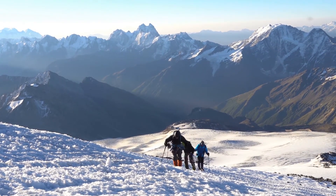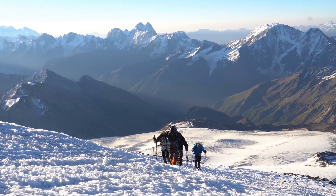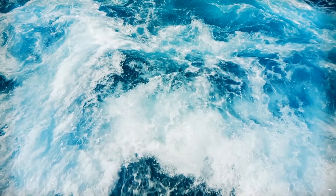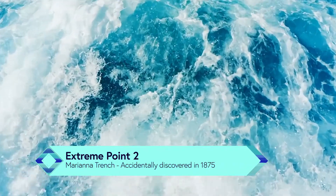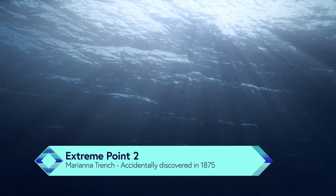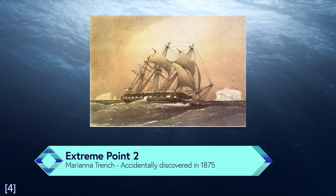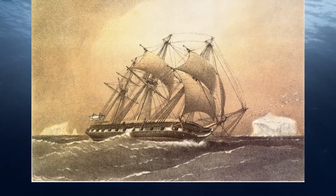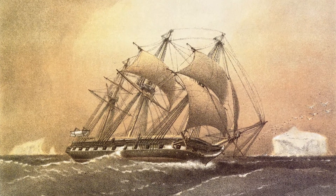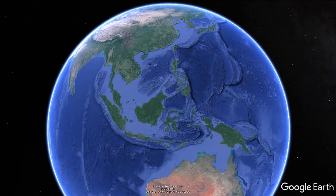While around 5,300 people have successfully summited Everest, the lowest point on Earth's crust as seen from its geoid has only seen eight visitors since its discovery. The first hint of its existence surfaced in 1875, when the British sailing corvette HMS Challenger was blown off course from its original path. Since its mission was to collect scientific data about the ocean floor relief, it kept going with its experiments and just so happened to be doing so above the Mariana Trench.